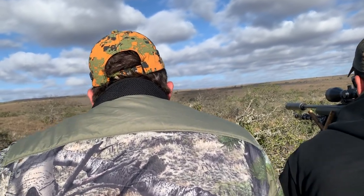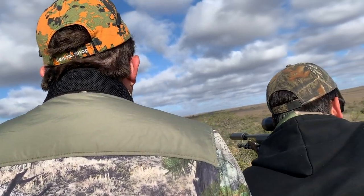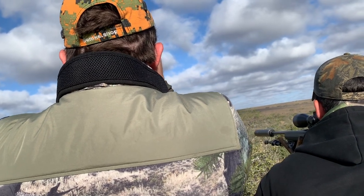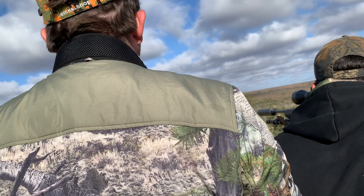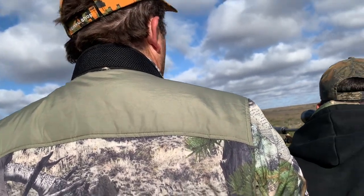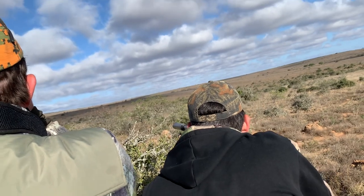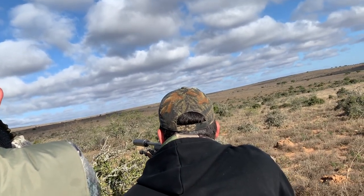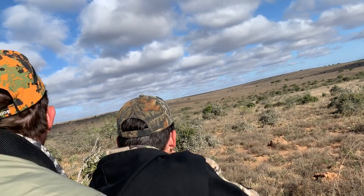The spring buck were just moving in and out of the brush in front of us. We just couldn't get a shot at the ram because they were always fading in and out — there was always brush between me and the ram, or a doe right behind it or in front of it. Lots of patience, waiting for just the right shot and hoping the wind doesn't change and spook them.